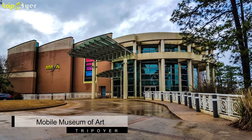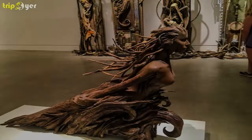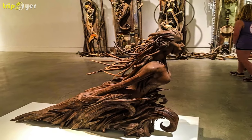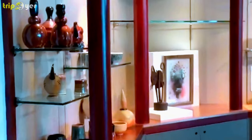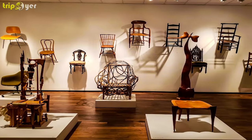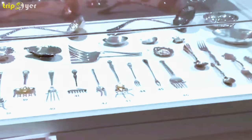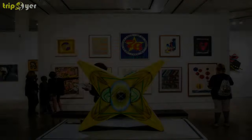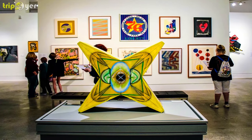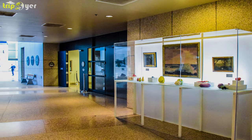Number 2: Mobile Museum of Art. Located in Langan Park, the Mobile Museum of Art is the largest art museum in the region, housing a permanent collection of over 10,000 works of art spanning more than 2,000 years. The museum features regional art exhibits and traveling exhibitions that rotate regularly, aiming to enrich and inspire lives through visual art. Genres range from historical to contemporary across Europe, Asia, the Americas, and non-Western regions.